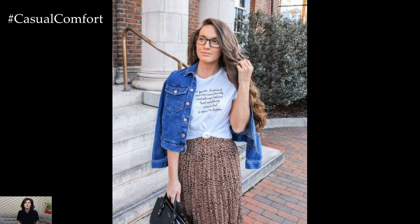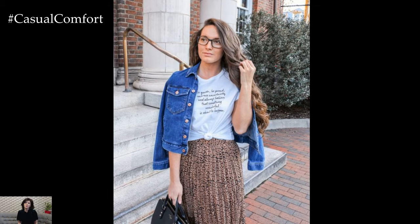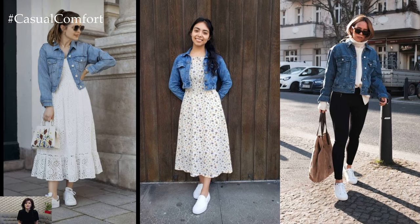Accessorize with statement jewelry and heels to elevate the ensemble, creating a chic and polished outfit suitable for dinner dates or evenings out with friends.